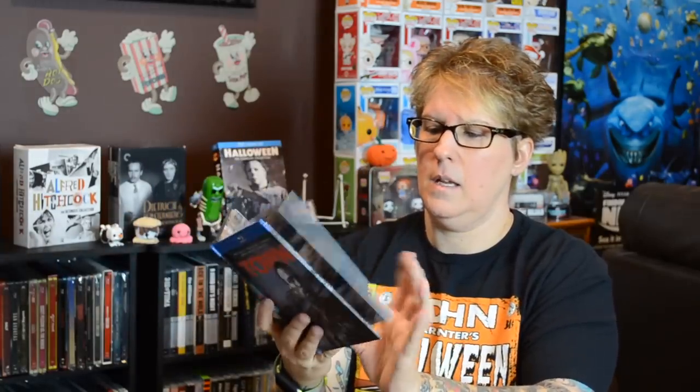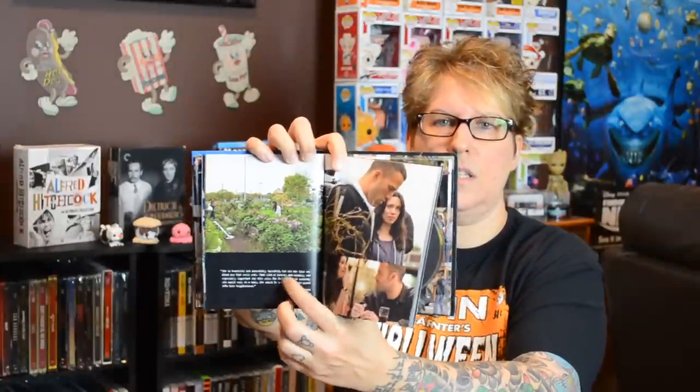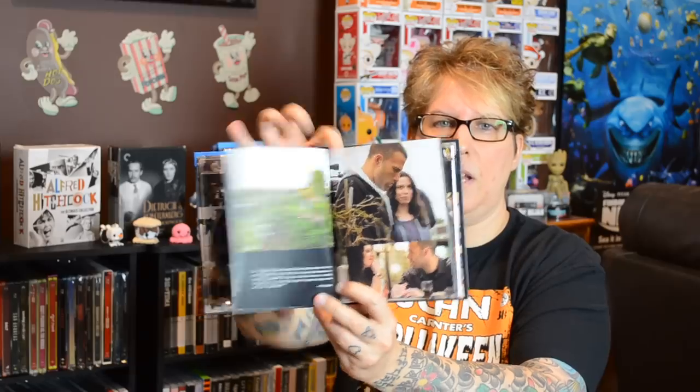And of course, The Town with Ben Affleck. Inside there are pictures from the movie, same on the back. Most of this is pictures from the movie with very small notes — mostly pictures. But still, a great movie and I'm really happy to have this edition.